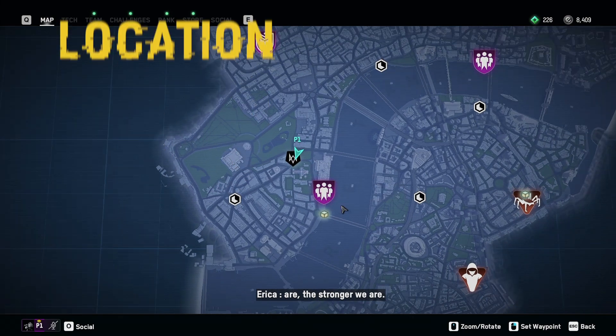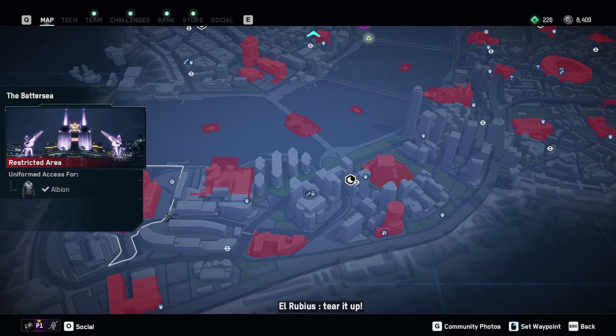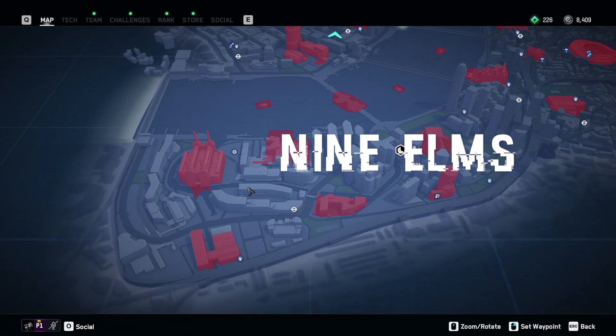Right at the bottom of the map. Here you are — the Battersea. And the way you need to go is Nine Elms Station.